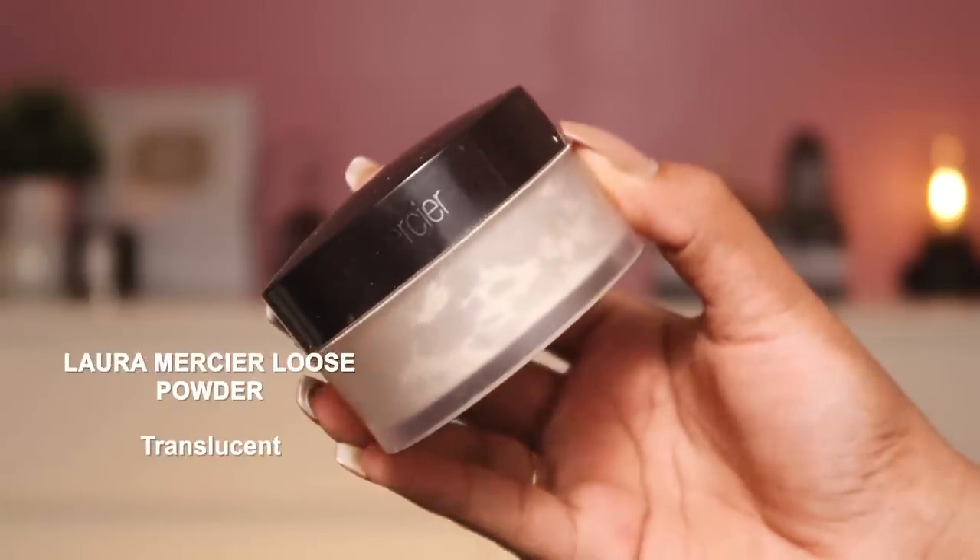The first loose powder I love is the Laura Mercier Loose Powder — I won't speak too much about this since it's not available in India, but if you're traveling abroad or have relatives overseas, it's amazing. It's the Translucent Loose Powder so it suits every single skin tone — even when I'm doing other people's makeup, this is the powder I use. It's very finely milled, applies like a dream, sets makeup in place, makes it last really long, and importantly gives no flashback in flash photography — no white under eyes or ghost effect.